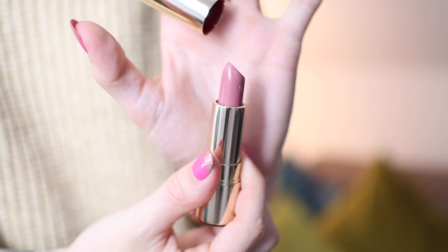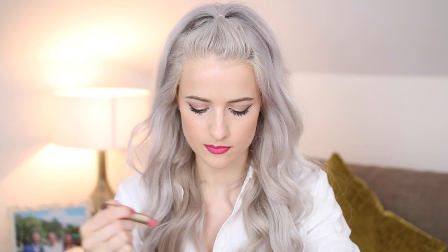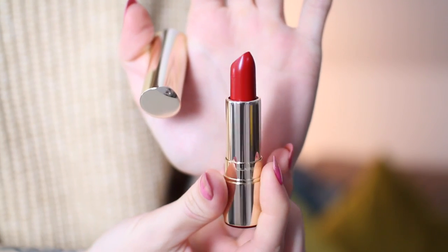My favourite shades from the Joli Rouge collection would definitely be Lilac Pink 750 — I'm obsessed with this shade at the moment — and Petal Pink 707, which is more pinky-toned but again such a wearable shade. For reds, there's 742 Joli Rouge, which is the signature cherry red in the collection. The actual lipsticks have gorgeous, minimalistic packaging that looks really classic.